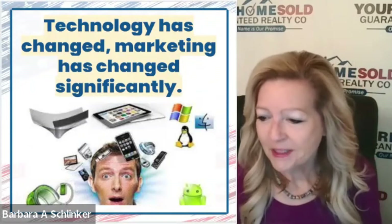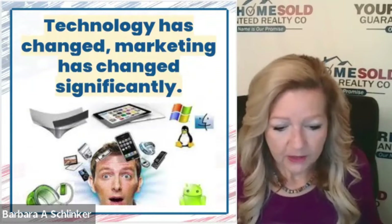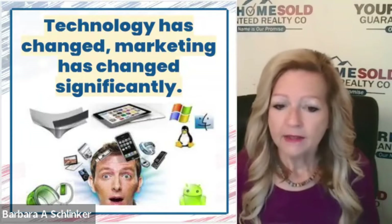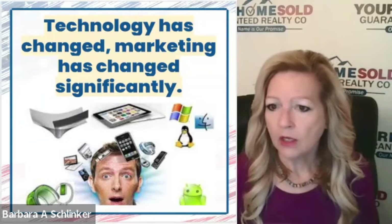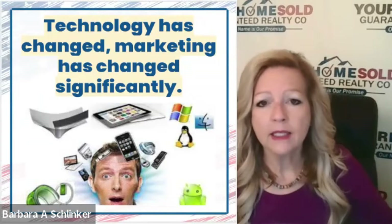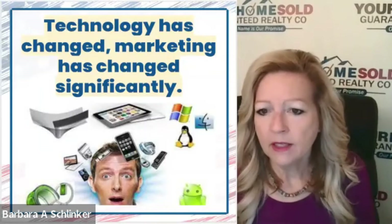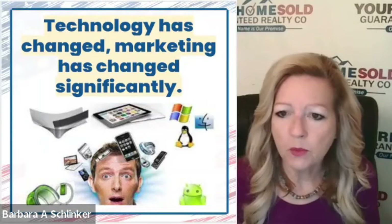When I first started in the real estate business, basically if you wanted to buy a house, you'd go meet with a real estate agent and they would pull out this big white book — it looked like a phone book that had maybe one black and white picture, maybe not. The agents controlled all the inventory and there was no online presentation of homes at all.